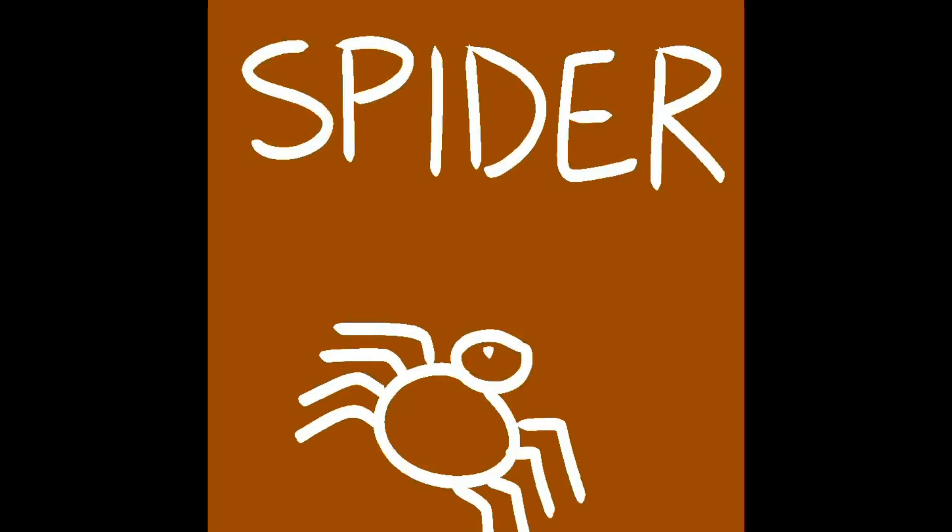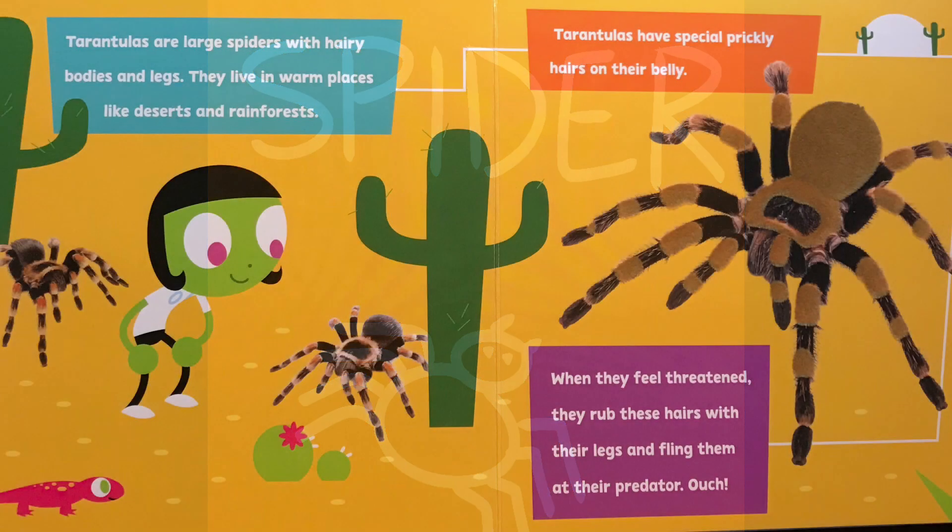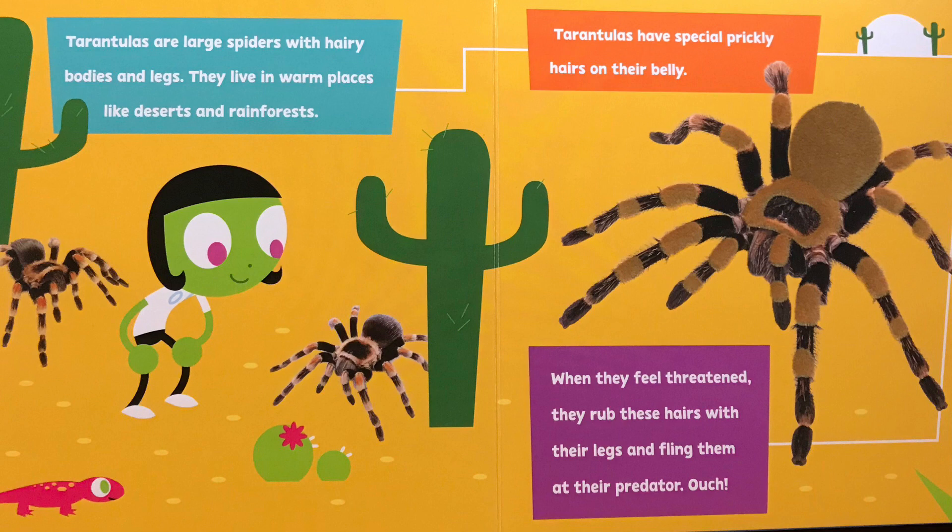You know tarantulas are a kind of spider. Tarantulas are large spiders with hairy bodies and legs. They live in warm places like deserts and rainforests. Tarantulas have special prickly hairs on their belly.